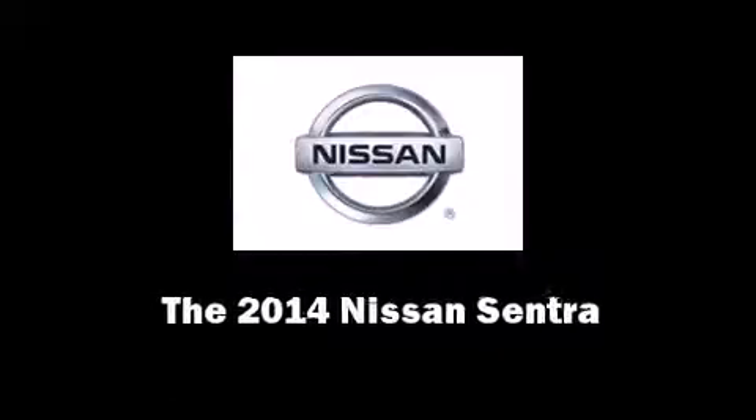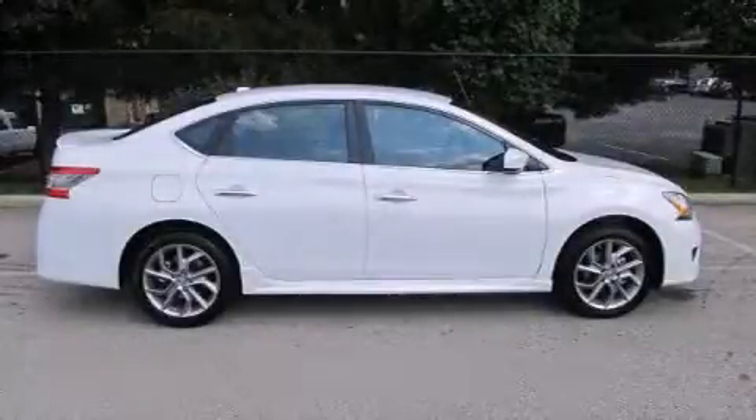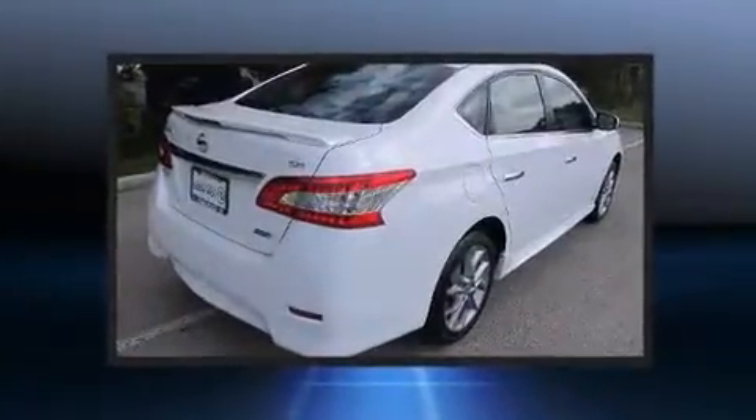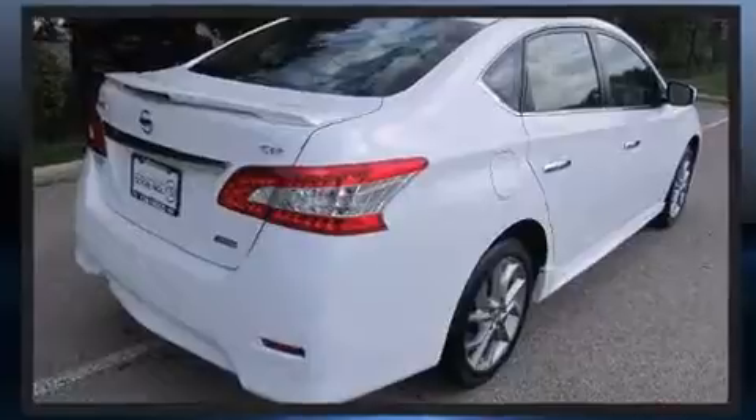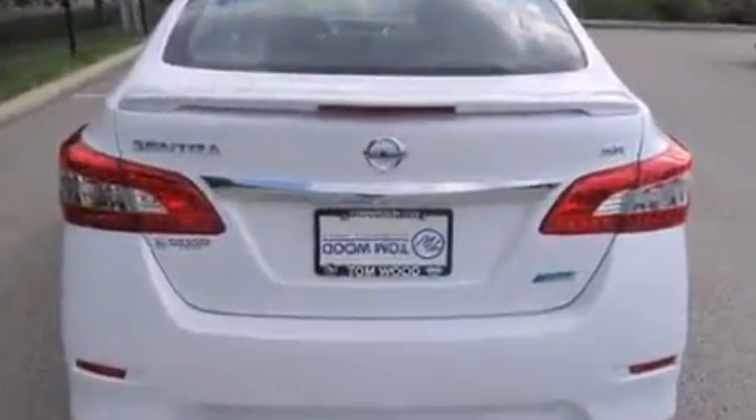Introducing the 2014 Nissan Sentra. This four-door, five-passenger sedan provides a satisfying ride for all passengers. It features a continuously variable transmission, front-wheel drive, and a 1.8-liter four-cylinder engine.